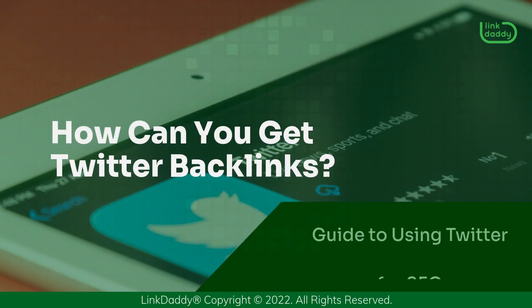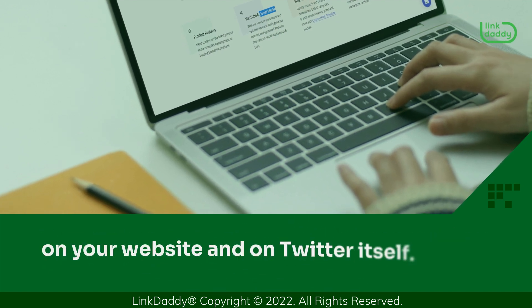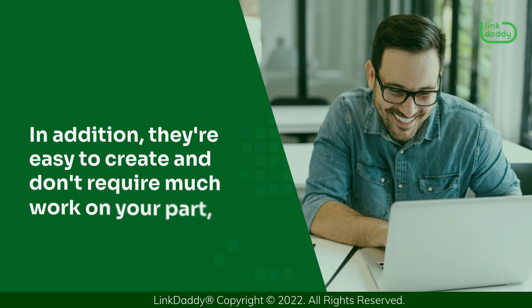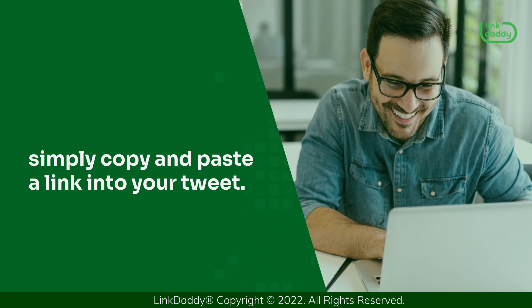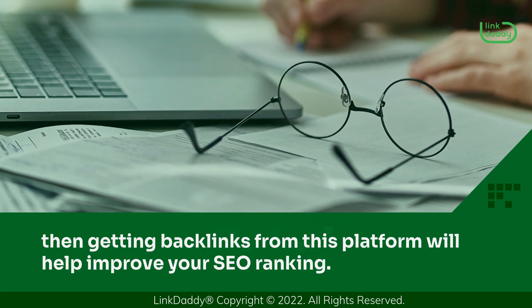How can you get Twitter backlinks? Twitter backlinks are effective because they show up in two places: on your website and on Twitter itself. This means that you'll get more traffic from both sources. In addition, they're easy to create and don't require much work on your part — simply copy and paste a link into your tweet. If you're using Twitter for business, then getting backlinks from this platform will help improve your SEO ranking.